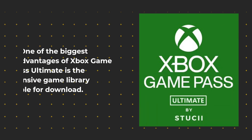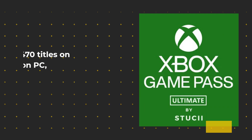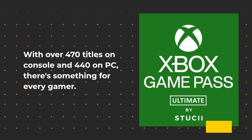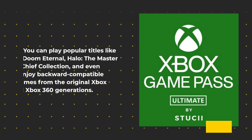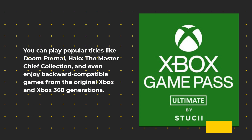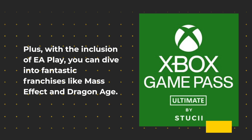One of the biggest advantages of Xbox Game Pass Ultimate is the extensive game library available for download. With over 470 titles on console and 440 on PC, there's something for every gamer. You can play popular titles like Doom Eternal, Halo: The Master Chief Collection, and even enjoy backward-compatible games from the original Xbox and Xbox 360 generations. Plus, with the inclusion of EA Play, you can dive into fantastic franchises like Mass Effect and Dragon Age.